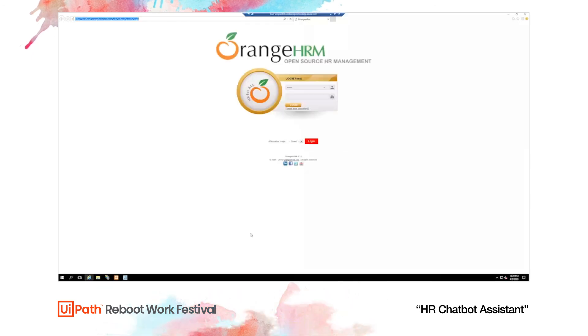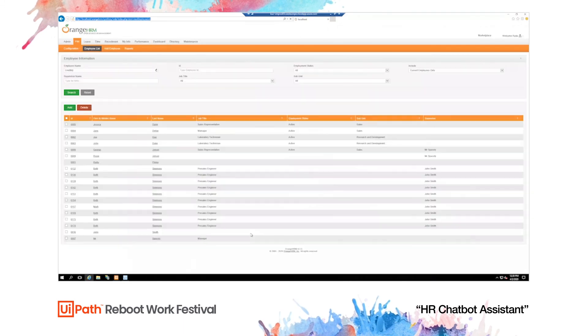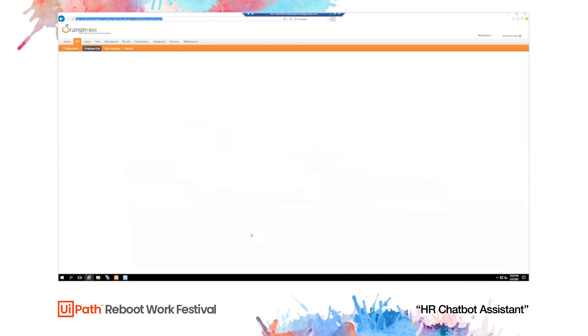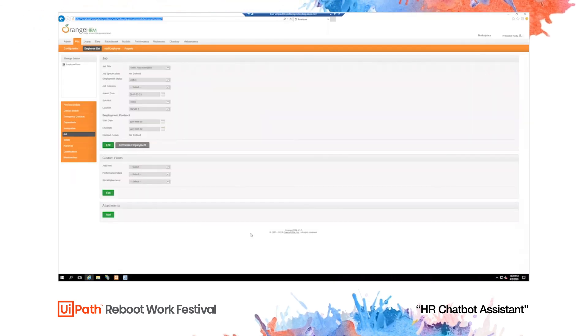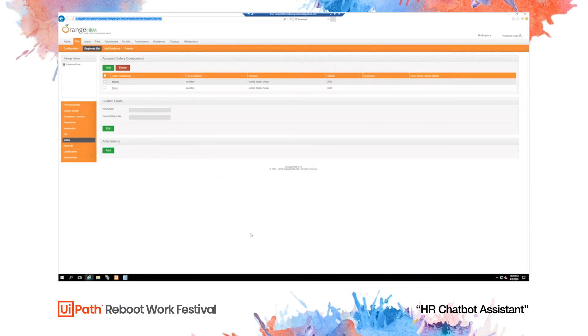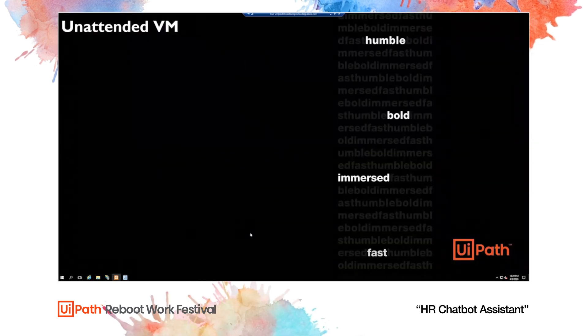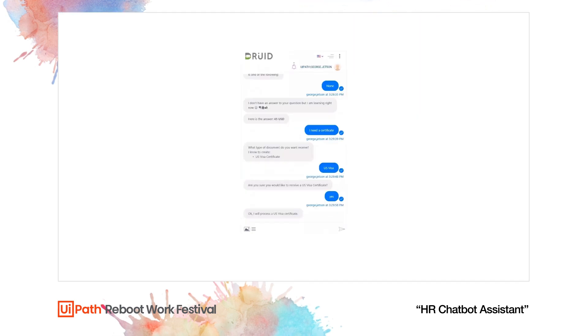Once the request is made, the UiPath robot in the background logs into the HR platform to get the data necessary for the certificate. Normally an HR person would need to log into the system and copy-paste all the information from the web portal to a Word document. In this case the robot works unattended — no one would actually see it working — meaning the HR person would not be stuck doing repetitive work.